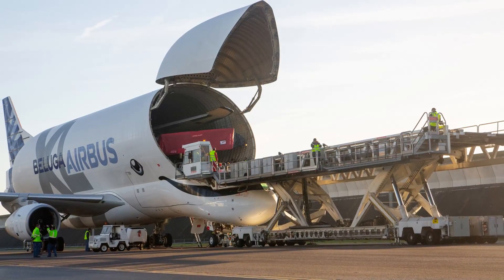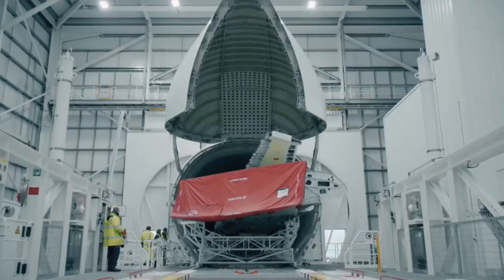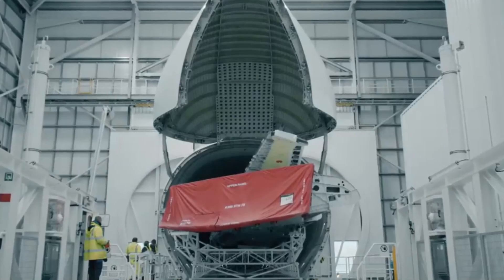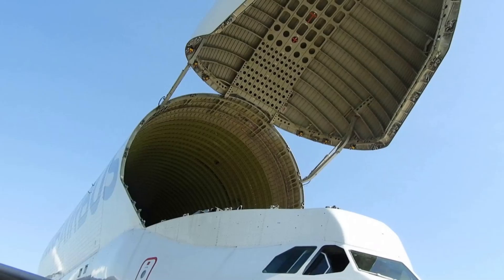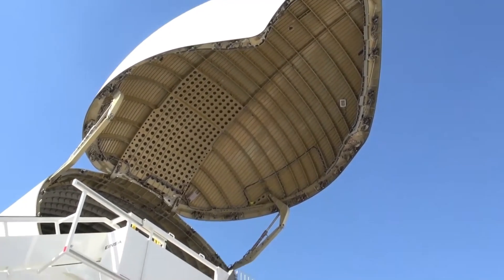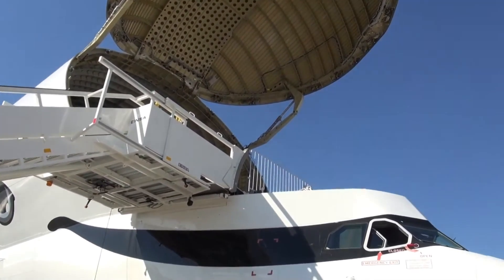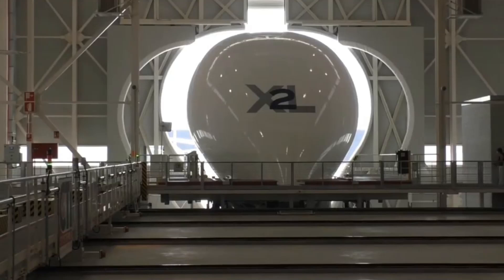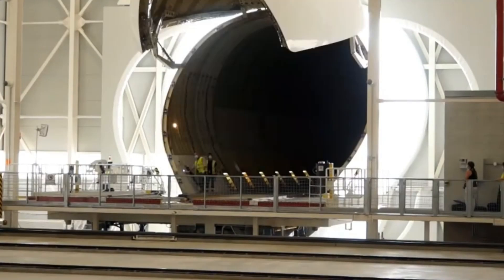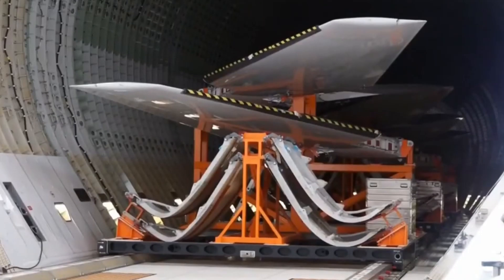The Beluga XL's cargo hold boasts a maximum diameter of 29 feet, making it a cavernous space for accommodating diverse cargo. Airbus facilities have undergone infrastructure preparations, including adapting loading bay doors to handle both the A300-600ST fuselage and that of the XL, ensuring flexibility in operations and underscoring the adaptability of the Beluga XL in meeting diverse transportation needs.